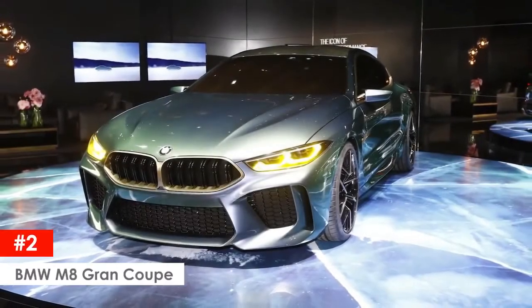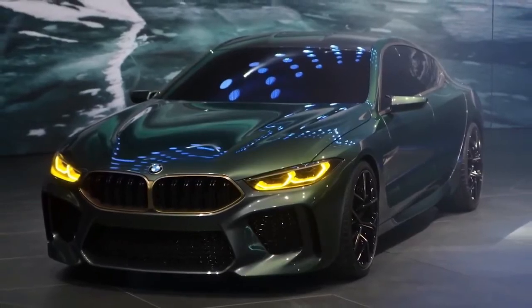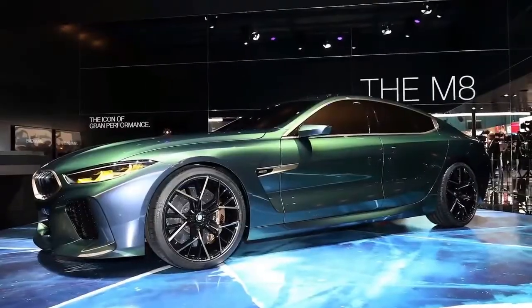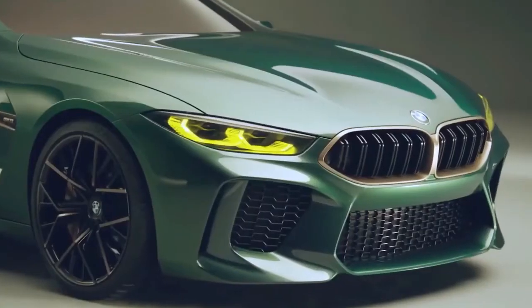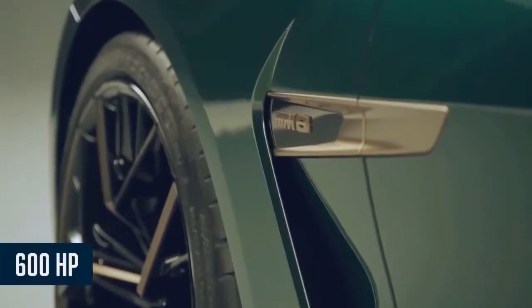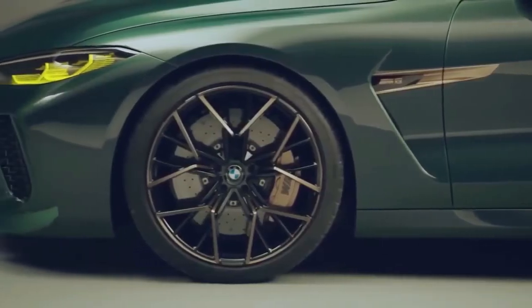BMW M8 Grand Coupe. The twin traits of classic racing design and high-class luxury are what the BMW M8 Grand Coupe concept is all about. According to BMW, the M now stands for "more," and with the M8 Grand Coupe that is what you get. The M8 treatment adds M-typical elements such as large wheels, massive air intakes, widened fenders, a carbon fiber roof, a prominent spoiler, and four beefy exhaust pipes connected to a twin-turbo V8 that will make at least 600 horsepower and 553 foot-pounds of torque, channeled to all four wheels through a rear-biased all-wheel drive system.